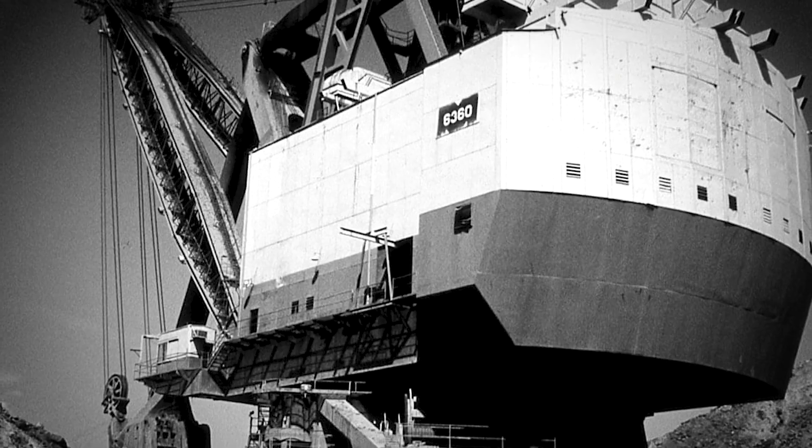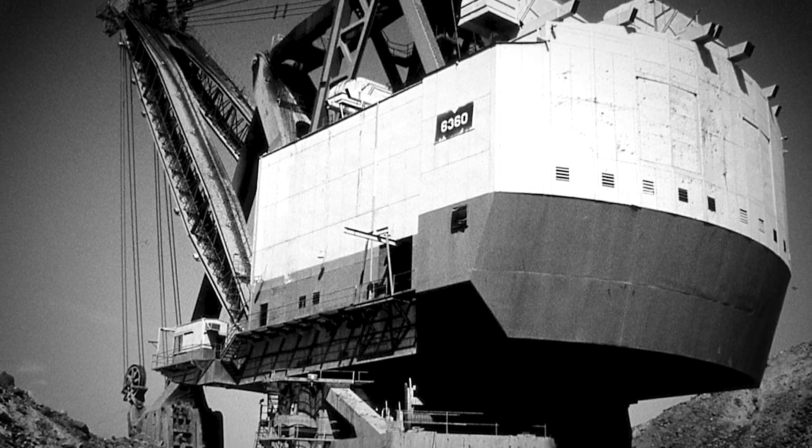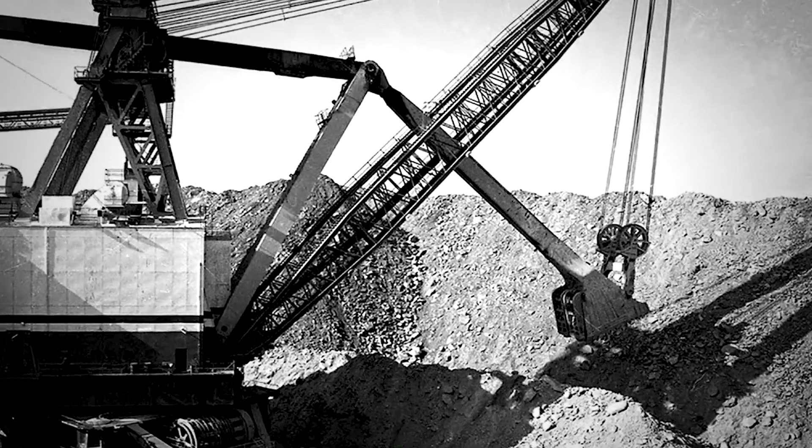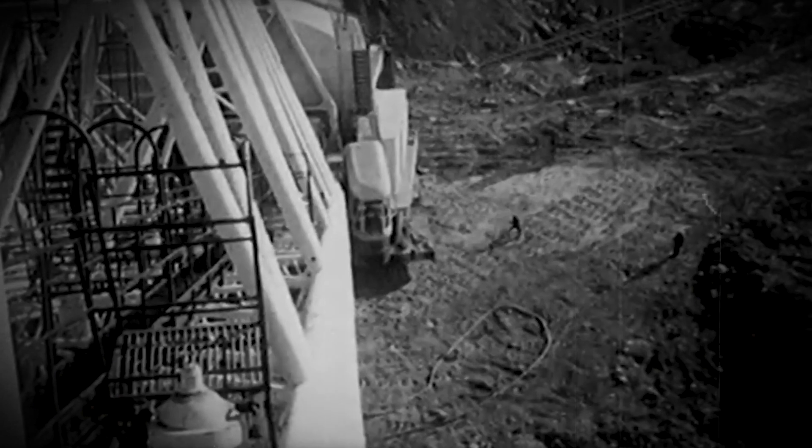What happened to it? Sadly, the Captain met an unfortunate end in 1991 when a devastating fire rendered it inoperable. Due to the massive cost of repairs, it was scrapped. However, its memory still lives on as one of the largest and most ambitious excavation machines ever built.